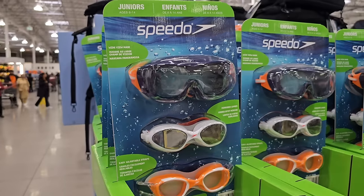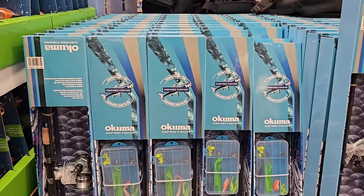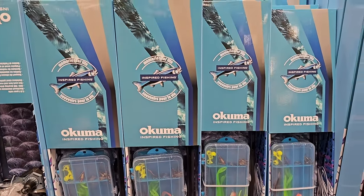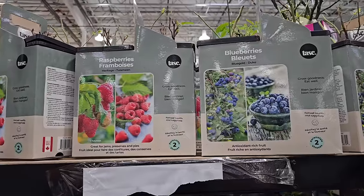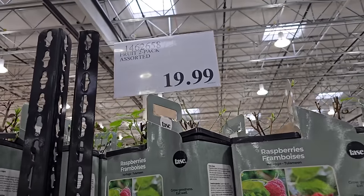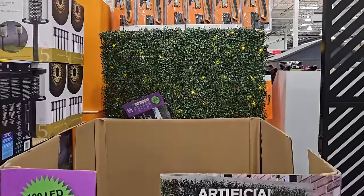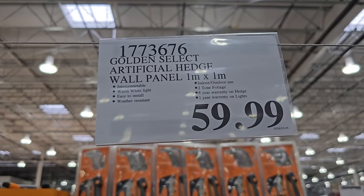I'm loving this three-pack of goggles for kids by Speedo — they have options so when one breaks you still have extras, and it's only $18.99. There's also a fishing kit now available at Costco — go pick it up and you'll have everything you need to hit the docks. I'm honestly so impressed with all the new items Costco is rolling out this spring. I even found these blueberry and raspberry bushes that you can plant and grow at home for $19.99. I'm absolutely loving this artificial hedge wall panel with lights — it's called a vibe — and it's only $59.99 per panel.